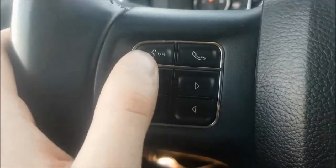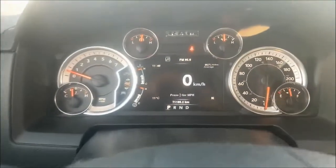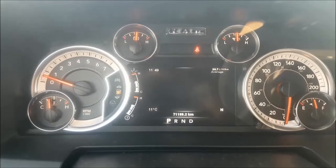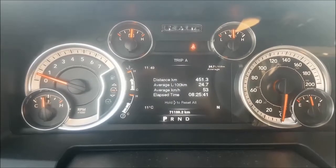and all of your digital menu options, which includes the following: digital speedometer, vehicle information, fuel economy, trip information, and more.